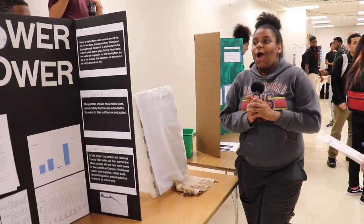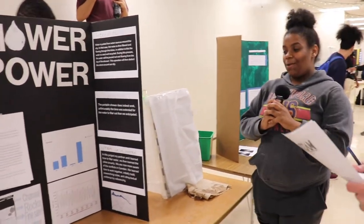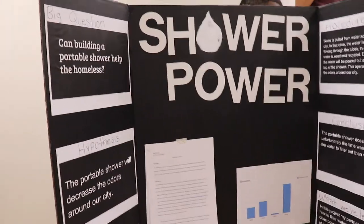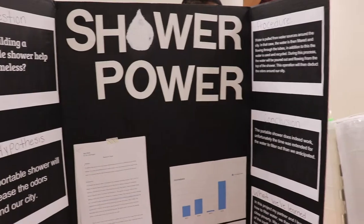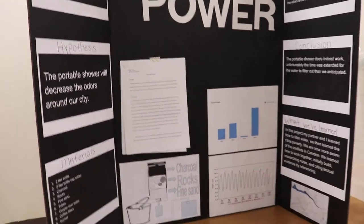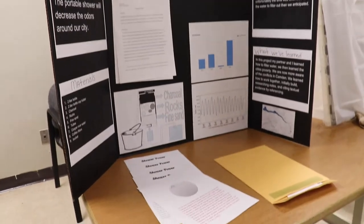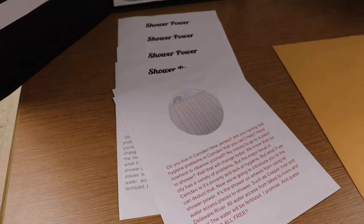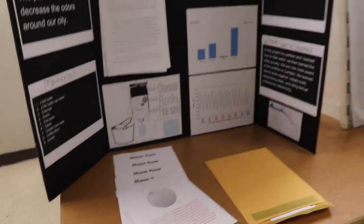Our project is Shower Power — a portable shower for homeless people. It would prevent diseases, which is one of the biggest issues in Camden. It will also address the lack of hygiene, because downtown near the school district there are a lot of odors around our city.